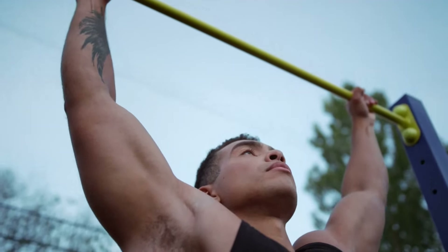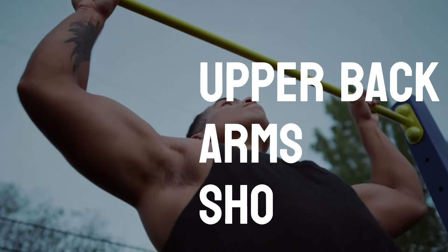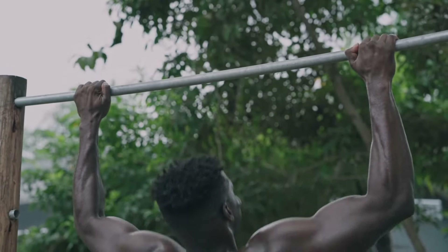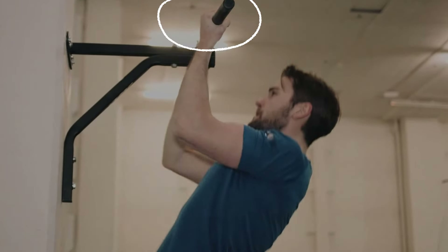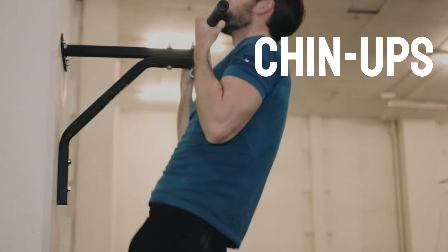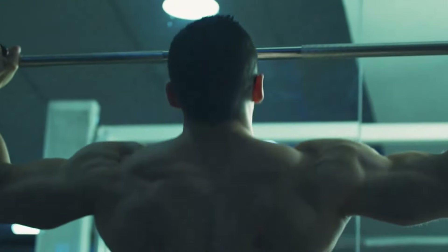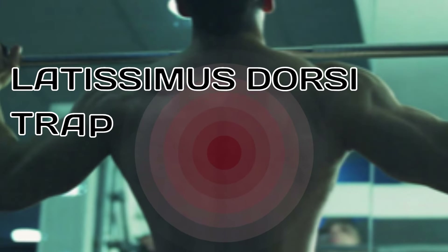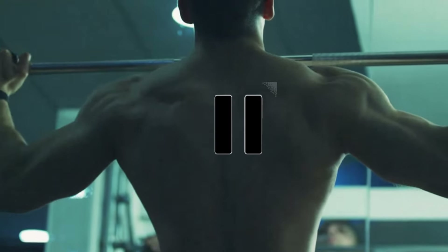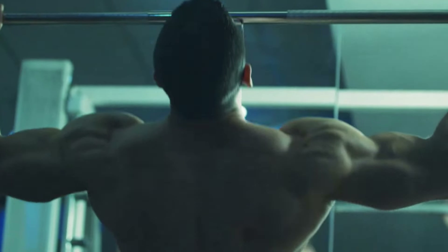Number 4: Pull-ups. Pull-ups are one of the most excellent exercises for developing your upper back, arms, and shoulders, but they work more of your body than you realize depending on your hand positioning. If your palms are facing towards you, then you're performing chin-ups, not pull-ups, and that's an entirely different movement. When you perform a pull-up, you engage the following key back muscles: latissimus dorsi, trapezius, and the rhomboids. Pull-ups also target the arms and shoulders, including your biceps, forearms, and deltoids.